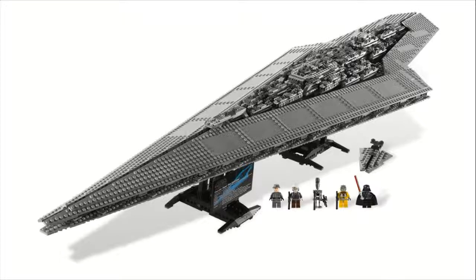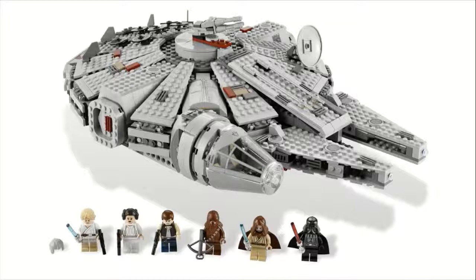Moving on to number two, we have set number 7965, the Millennium Falcon. This one sold for $140, came with 1,254 pieces, and came with Luke, Leia, Han, Chewbacca, Obi-Wan, and a Darth Vader minifigure. I really love the Millennium Falcon design — the cockpit piece used is very nice, and I think this is a great improvement on the previous model. They have the turret on the top and bottom, and a nice satellite dish. I love the fact that you can move the panels up and down, and that this is a very displayable set that also has pretty nice playability. Displayability is one of my most important criteria when picking a set, and this does both very well. That's why I put this one at number two.